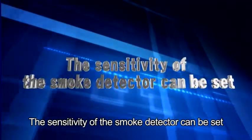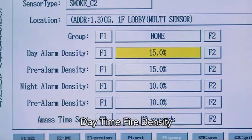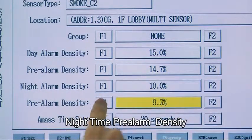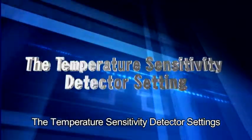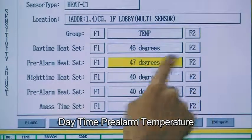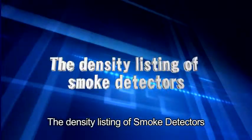The sensitivity of the smoke detector can be set to comply with the permitted scope of various countries. In Taiwan, the Type 2 smoke detector has a permitted scope of 5% to 15%. Sensitivity settings can be divided into daytime fire density, daytime pre-alarm density, nighttime fire density, and nighttime pre-alarm density, with accumulated time also adjustable. Similarly, temperature sensitivity can be set for daytime fire temperature, daytime pre-alarm temperature, nighttime pre-alarm temperature, and accumulated time.